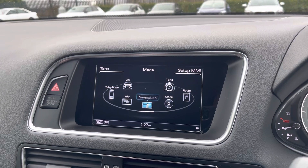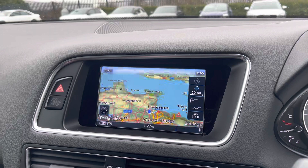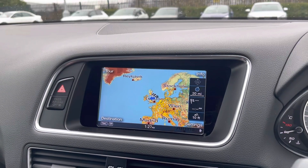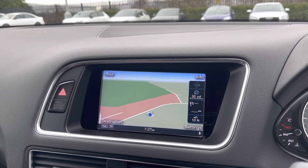You've also got the full 3D satellite navigation which is an absolutely tremendous feature to have in any car, as it's going to help you get from A to B anywhere in the UK easily and avoid getting lost on those long motorway journeys.